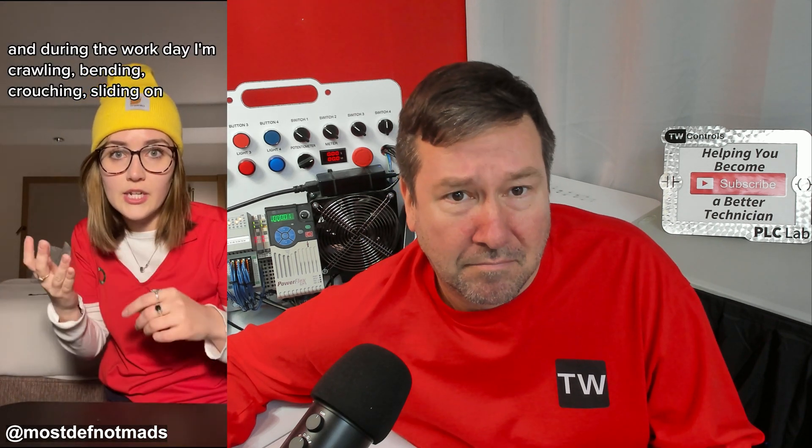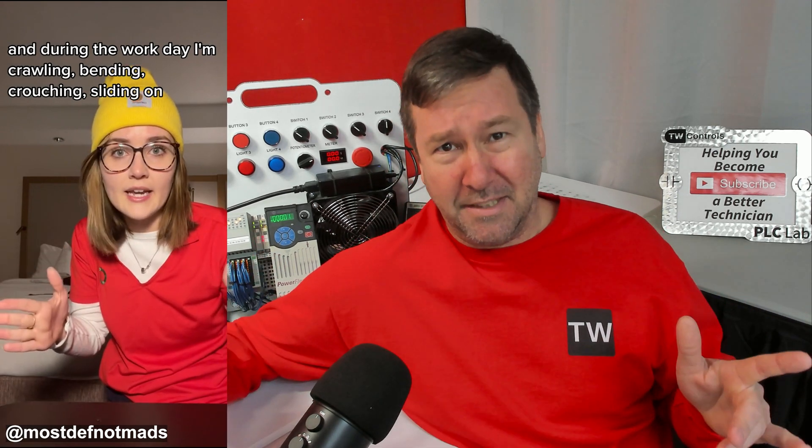I'm a field engineer, and during the work day I'm crawling, bending, crouching, sliding. Madison, I was with you until the sliding part — and all of a sudden I feel like I need to get back out there in the field and push a little harder, because this is just what comes to mind to me.